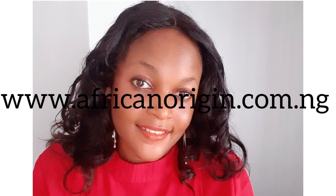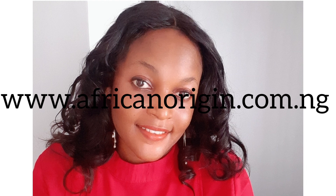Thank you for watching the video. There are actually some products we have that contain kojic acid — this is a 7-day kojic rapid lightening and the Moroccan complexion soap. These can be purchased via our website at www.africanorigin.com.ng. We deliver nationwide and worldwide using DHL services. Thank you once again and remain blessed.